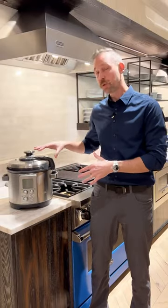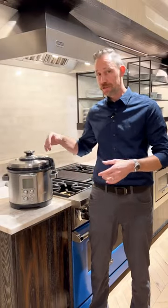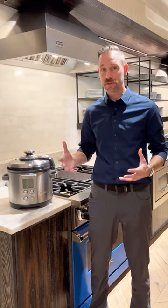Now we've got this Breville six quart pressure cooker. This thing is great because you can do vegetables, soup, rice, poultry, meat — you can cook all of that in here, and it cooks fast so you're going to have extra time to make extra dishes.